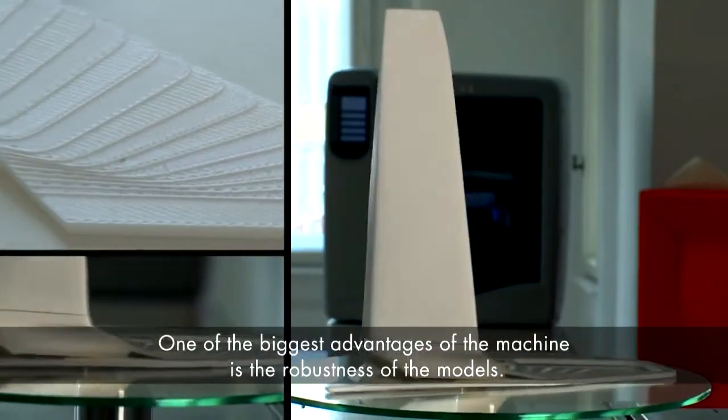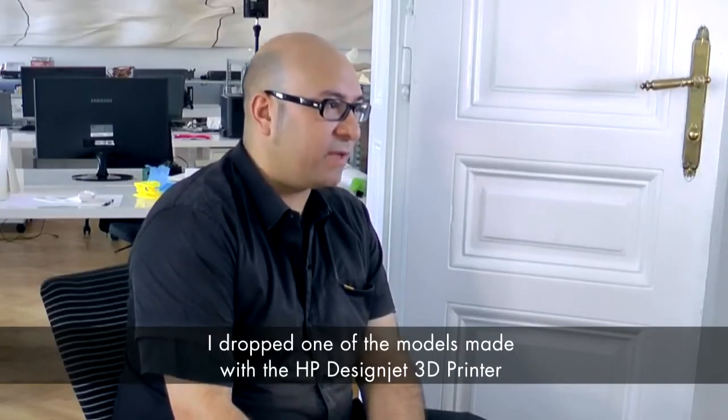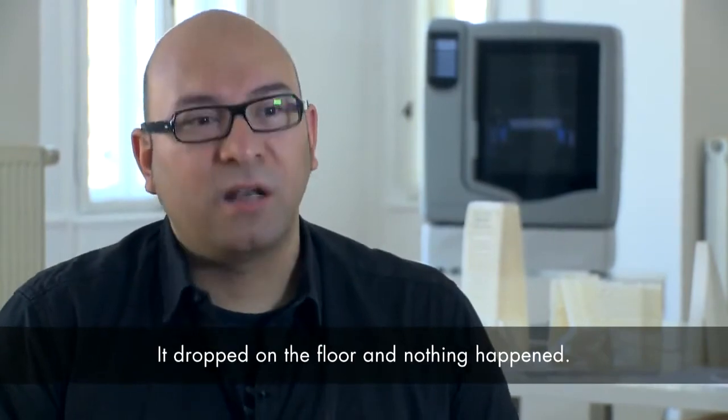I think one of the biggest advantages of the machine is the robustness of the models. I dropped one of the models made with the HP DesignJet 3D and I was like, oh my god, I dropped it — and it dropped on the floor and nothing happened.